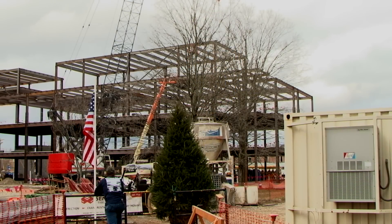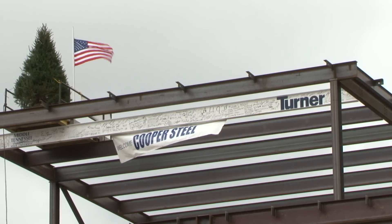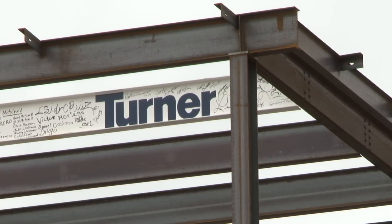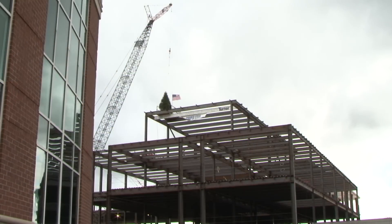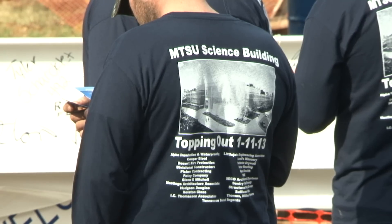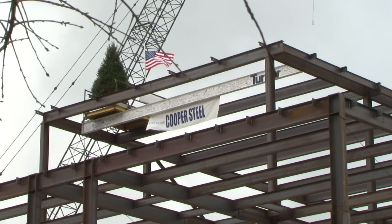I'm a football guy, so I like to talk football. We're in the second quarter of this project — we are 30% into being substantially complete, and we have 70% more to go. One of the things that I'm very proud of is the number of students that have graduated from MTSU that are now on Turner's construction staff. We currently have 15 MTSU graduates on our staff.